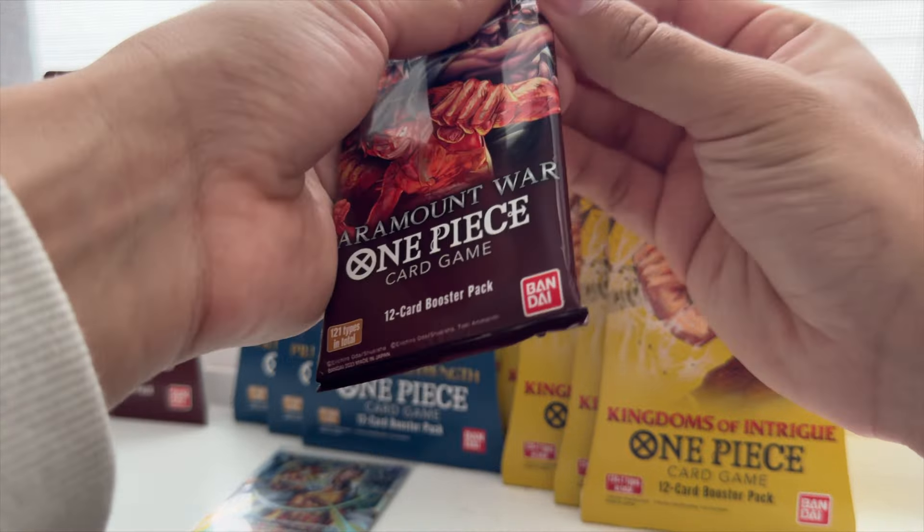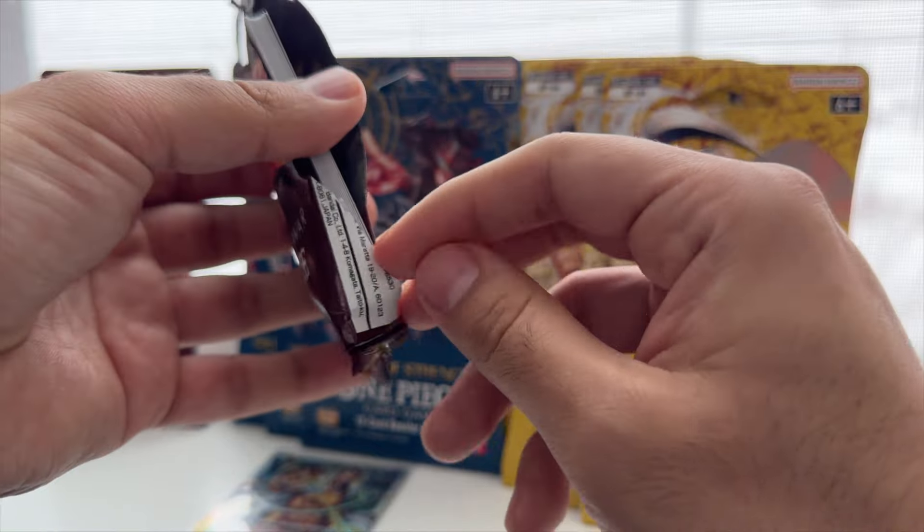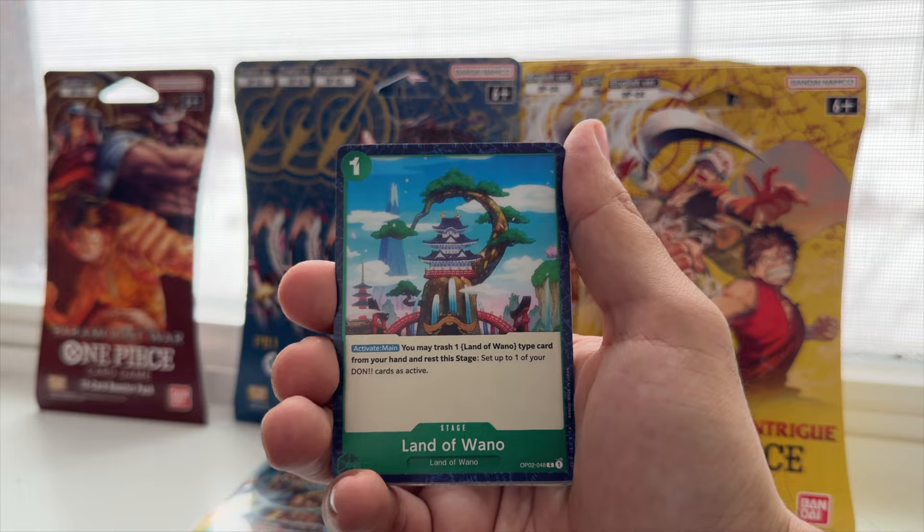A card going for like 40 bucks as a super — remind you all. But definitely if that's the way we're gonna start, we can do a lot better. How much better? We're about to find out. Thatch, Land of Wano, Toshigi, Impel Down, Crocodile — who's up?